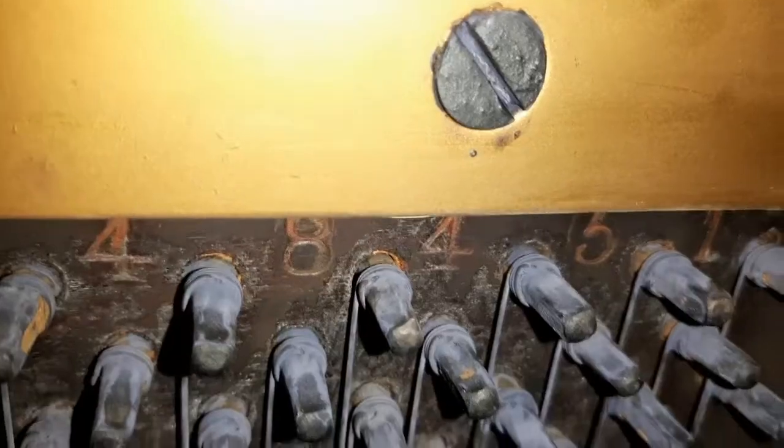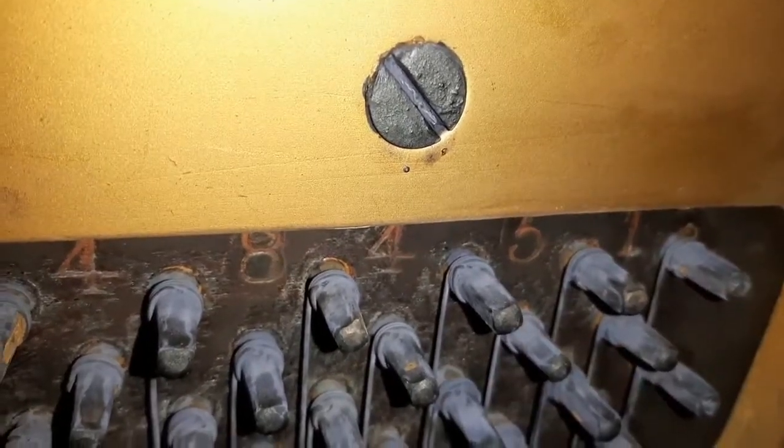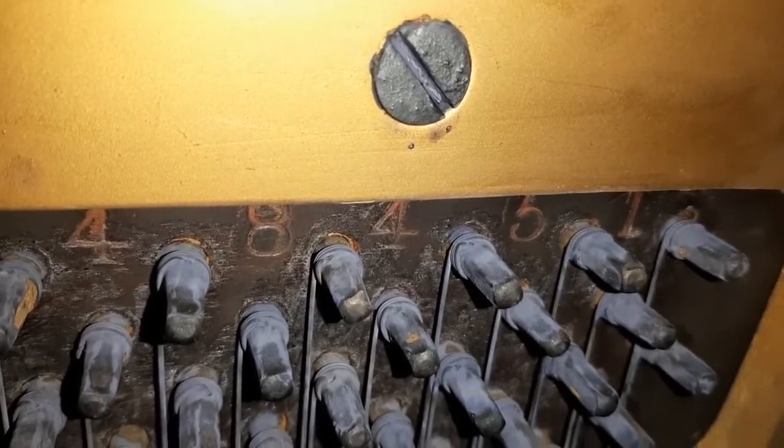Which leaves us with a bit of a problem, because inside the piano is a serial number. Usually, if you've got the serial number of a piano and you've got the make of the piano, then you can easily look up how old the instrument is — I'll put the link to the piano date calculator below. So, say you had a Bentley piano or a Kimble: so long as you've got the maker's name and the serial number inside, you can just look up how old your piano is. But because we've got the serial number but no maker's mark, we can't do that.